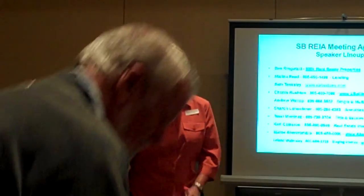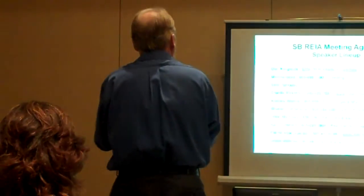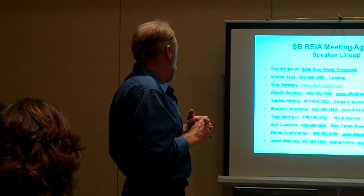Thank you, Tess. They have really been a great support for a lot of people here in town. I really appreciate you coming out and giving us that information. Thank you very much.